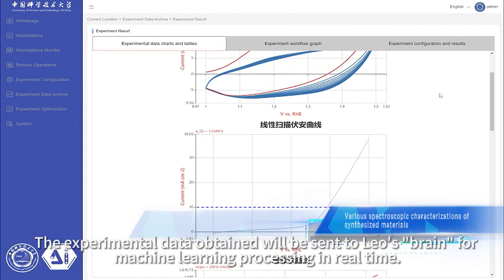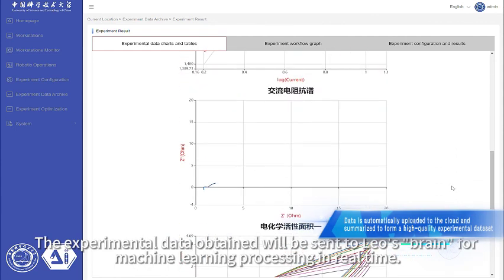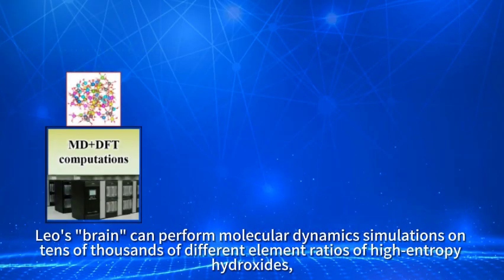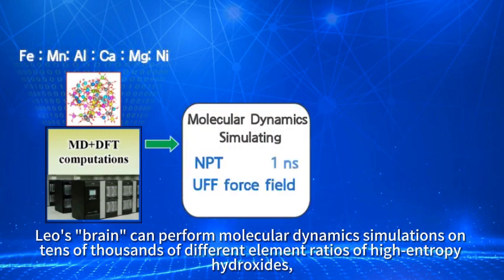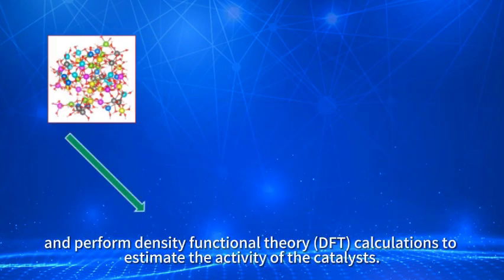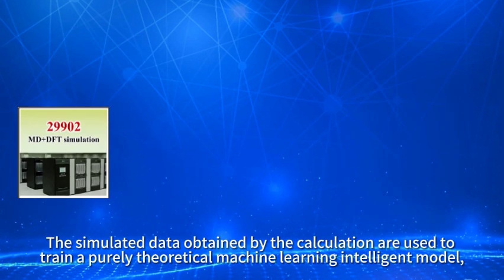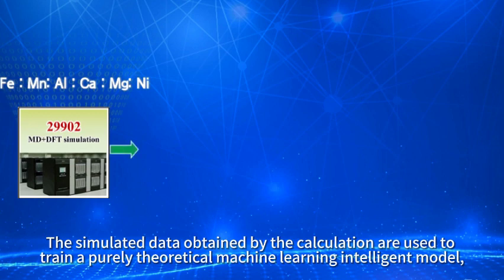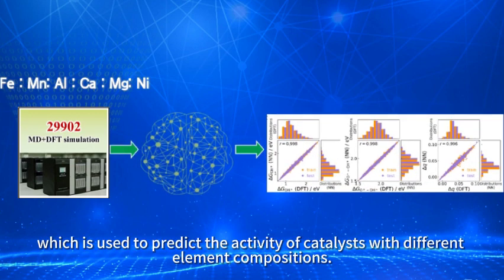The experimental data obtained is sent to the AI chemist's brain for machine learning processing in real time. The brain can perform molecular dynamics simulations on tens of thousands of different element ratios of high-entropy hydroxides, and perform density functional theory (DFT) calculations to estimate catalyst activity. The simulated data is then used to train a purely theoretical machine learning model to predict the activity of catalysts with different element compositions.